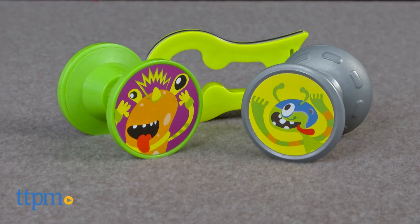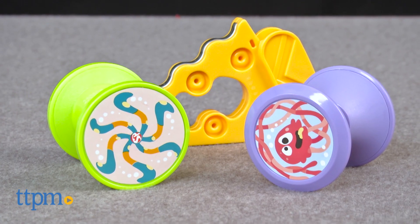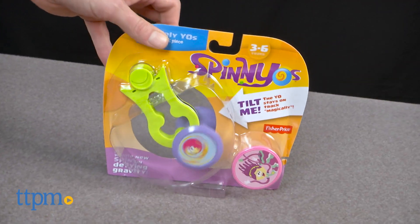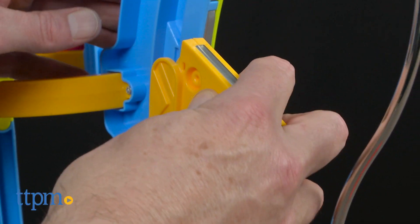In addition to the basic play sets, there are lots of different Yo's to collect: the UFO Yo's, Spinosaurus Yo's, H2O Yo's, Bao Meow Yo's, Shimmer and Glimmer Yo's, and Twirly Yo's. All of these are sold separately and each comes with an additional piece you can add to the basic play sets to create different runs.